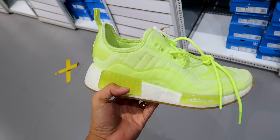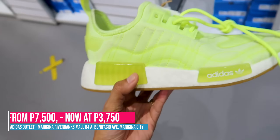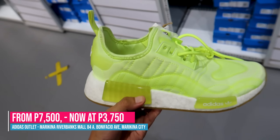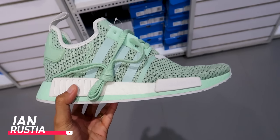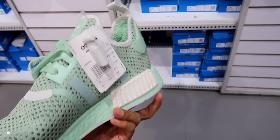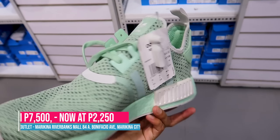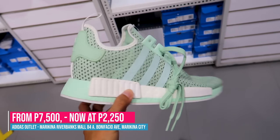Alright, there's also a 50% off on the NMDR-1. If you flip it like this — it was originally 7,500, now only 3,750. And this other colorway of the NMDR-1 — I'm not sure if it's the last size, there's no last size tag on it — but this one is only 2,250.